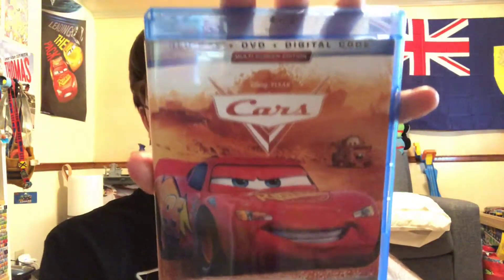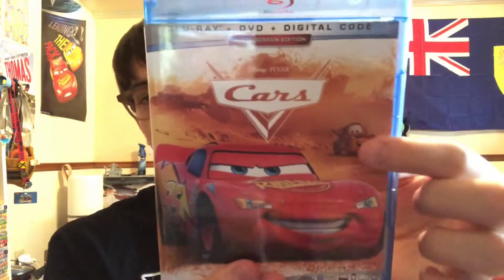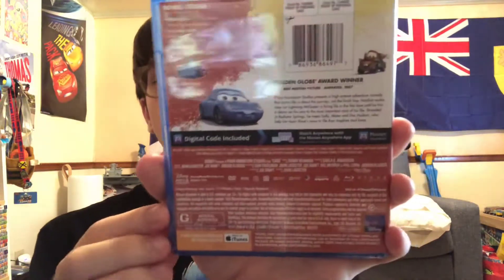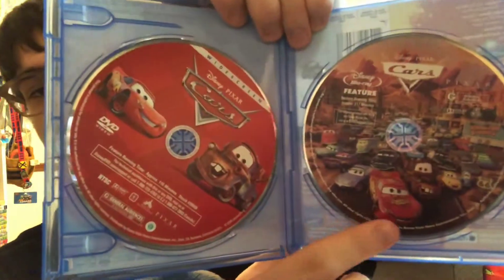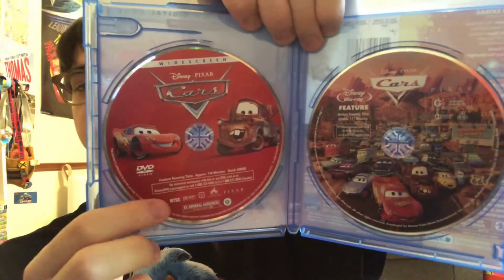Here's the 2019 re-release. We got Lightning McQueen in the mirror on the background. The Blu-ray artwork looks really, really nice. And it also comes with the widescreen DVD.